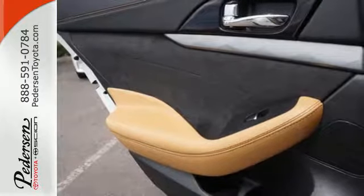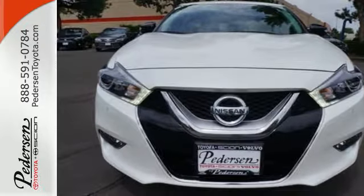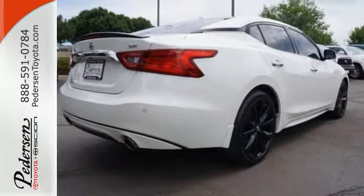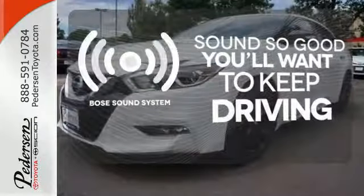You'll find the interior roomy and comfortable while you stay ahead of the curve with Nissan Intelligent Key, a hands-free text messaging assistant, Nissan Connect with navigation and an 8-inch multi-touch control color monitor. You might drive just to listen to the Bose sound system.